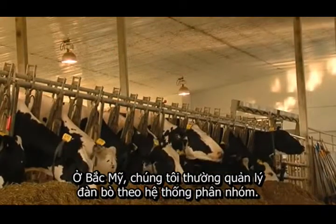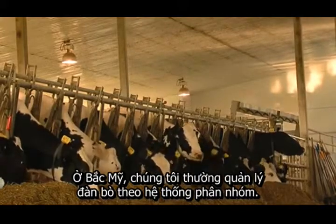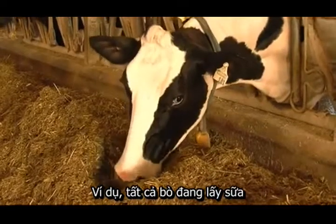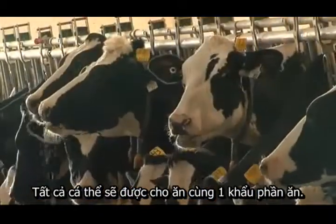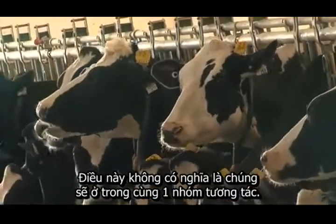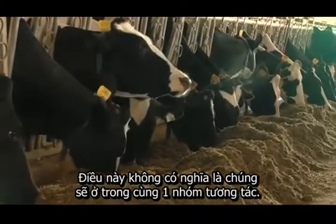In North America, we tend to group our cows into a one-group system. In other words, all of the milking cows will be in a one-group TMR — they all receive the same TMR.